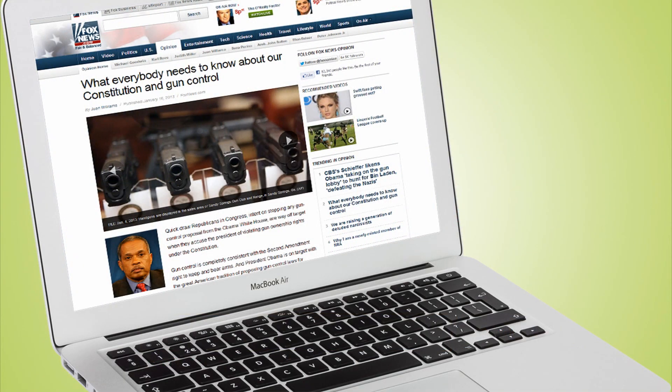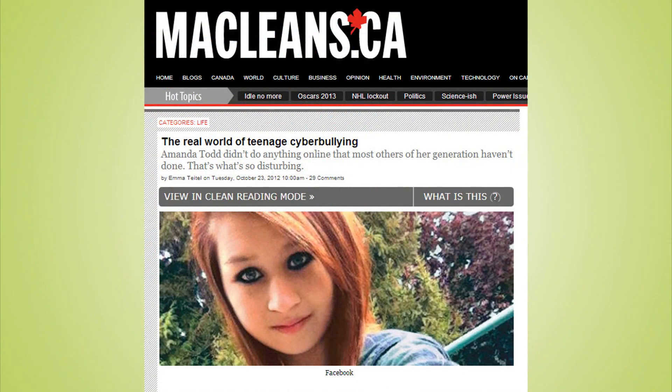Technology can be used to enhance critical thinking and critical literacy skills. Evaluating the legitimacy and accuracy of online content is a central part of 21st century education. It's also important for young people to understand the morals and ethics of using online content.